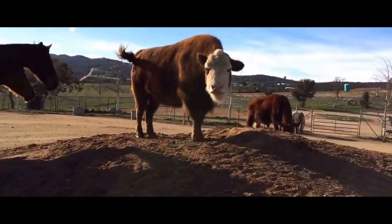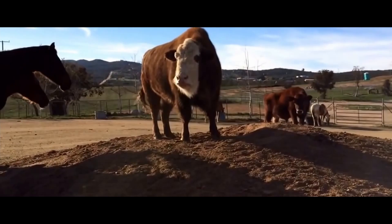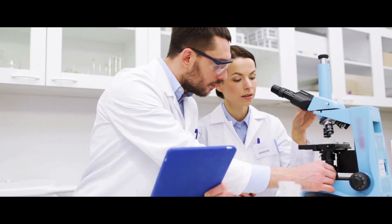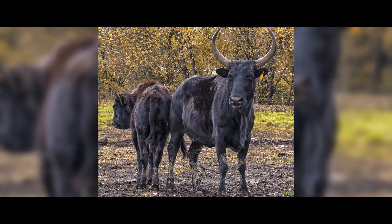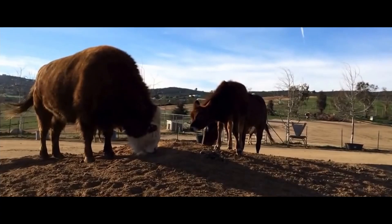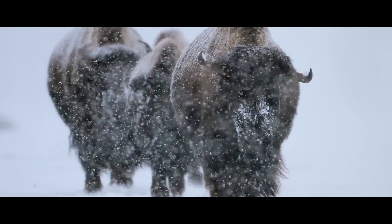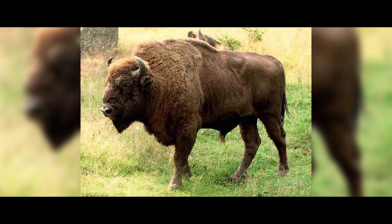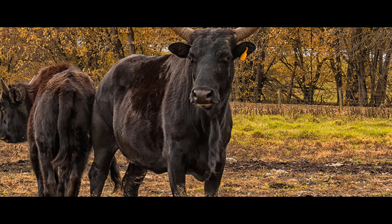Beefalo. Another domestic cattle hybrid is a crossbreed of a bull and bison. Beefalo was bred on purpose — it took a long time and persistence with the goal to breed an animal that could live outside, eat only plants and find its own food even in winter from under the snow, as bison do. Beefalo has a strong constitution, docile disposition, and resistance to many diseases.